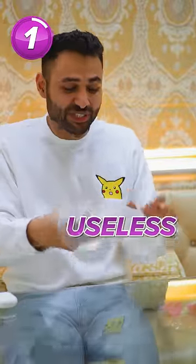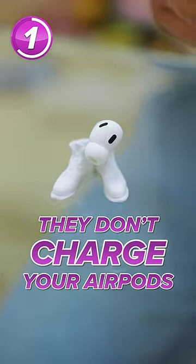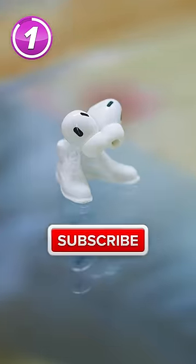But by far the most useless AirPods case I've ever seen in my life are the trainers. They don't charge your AirPods, they don't protect your AirPods, they don't do anything.